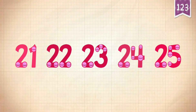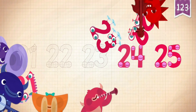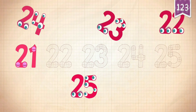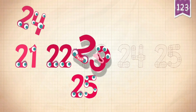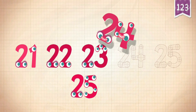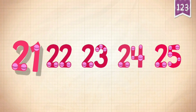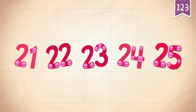Count by ones starting at 21: 21, 22, 23, 24, 25.